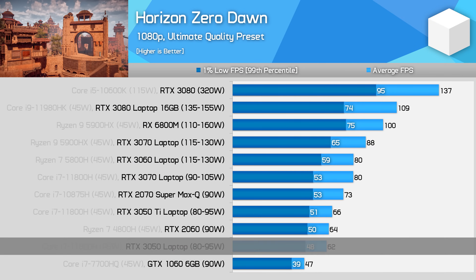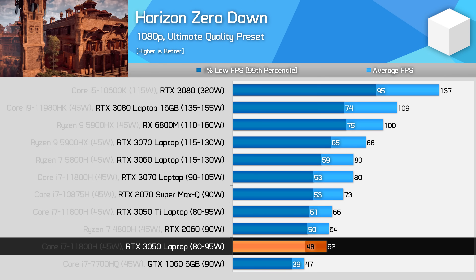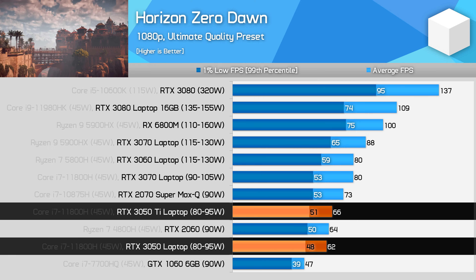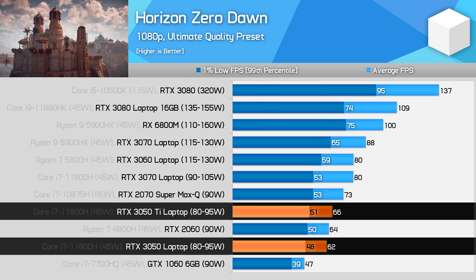Horizon Zero Dawn runs really well on the RTX 3050, despite using the ultimate quality preset at 1080p. Performance is around the 60 FPS mark, which is playable in this sort of title, and only marginally behind the RTX 3050 Ti. It's just 6% slower here, which is one of the smaller margins we've seen so far.